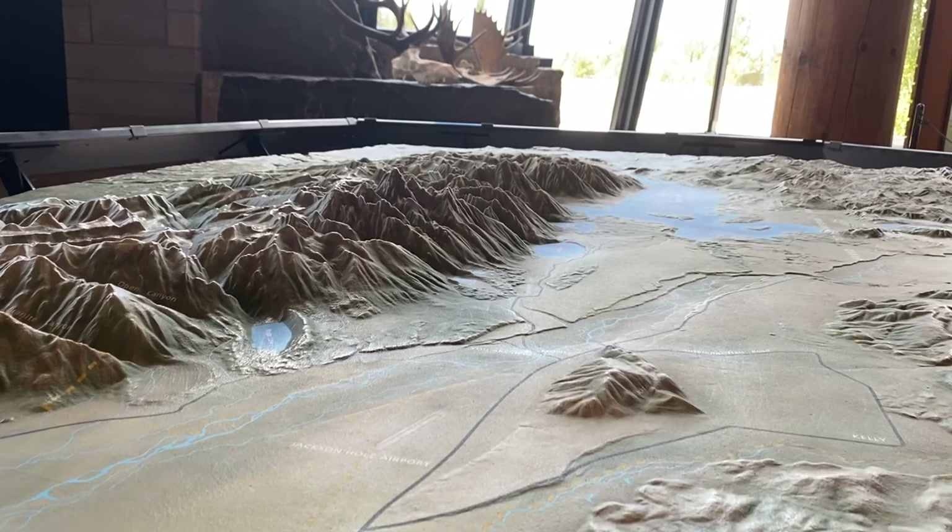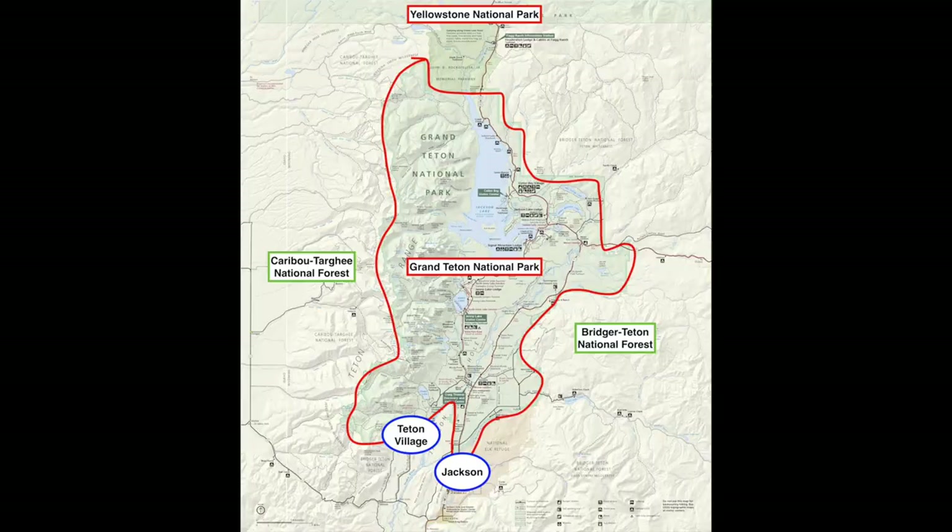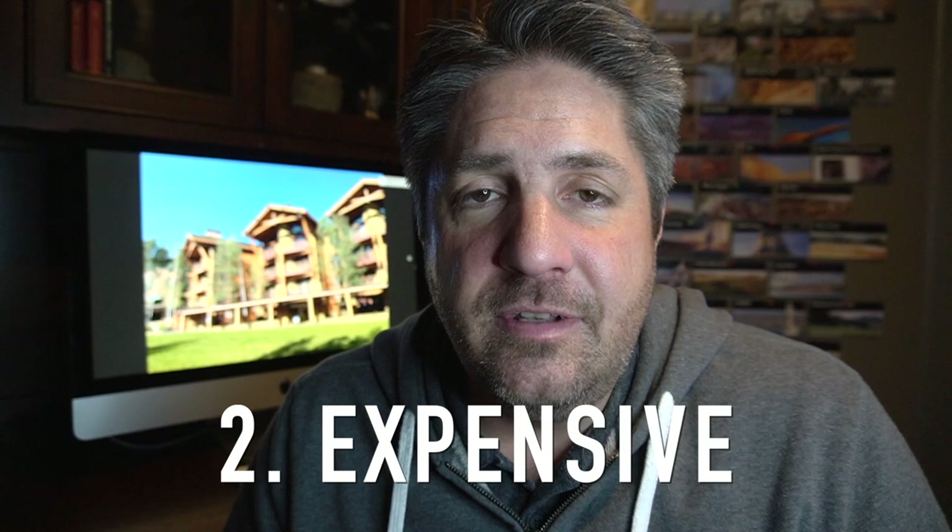Grand Teton National Park is part of Jackson Hole Valley. In fact, it includes most of the valley floor in Jackson and then it includes the Teton Mountain Range. Just beneath Grand Teton National Park is Jackson, Wyoming, the town, and Teton Village, a resort. Those two are not part of the national park, but they are included in Jackson Hole Valley. So there's your overview.